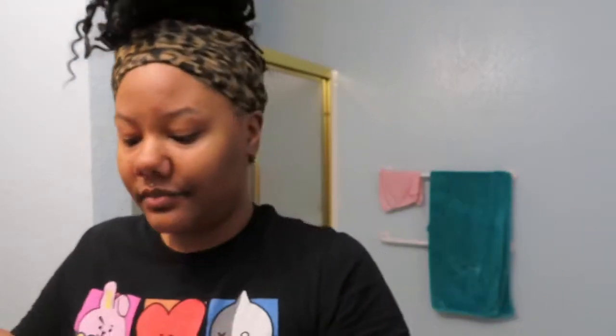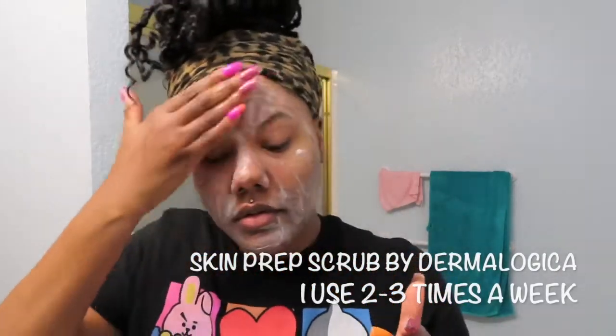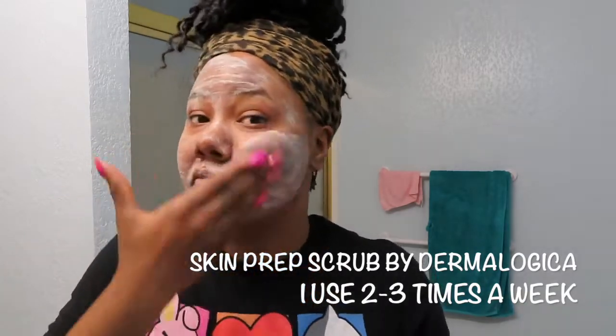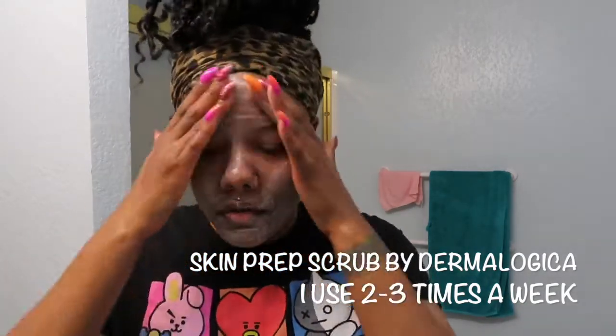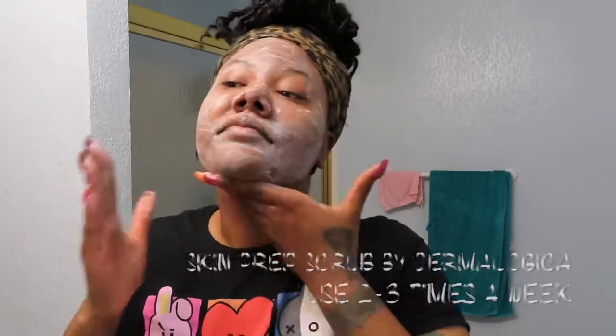The next product that I use is from Dermalogica — it is a skin prep scrub. This is a gentle exfoliant and I really love it because it's not as harsh as, say, the St. Ives. I know a lot of people love that one, but for my skin I really need something gentle, so I use this about two to three times a week.